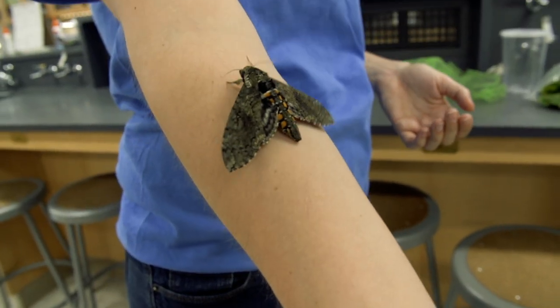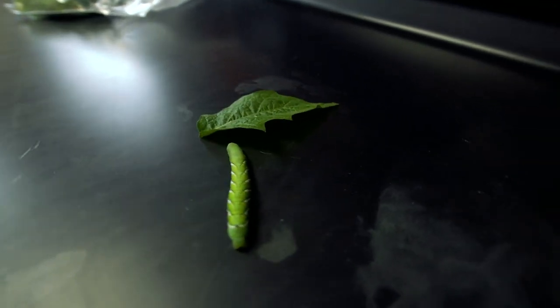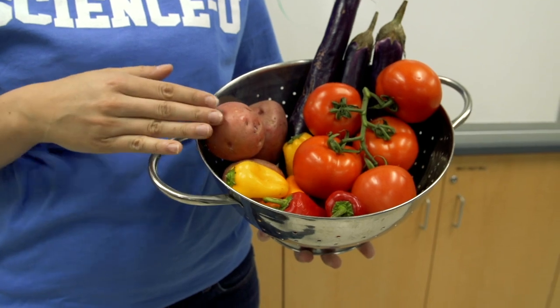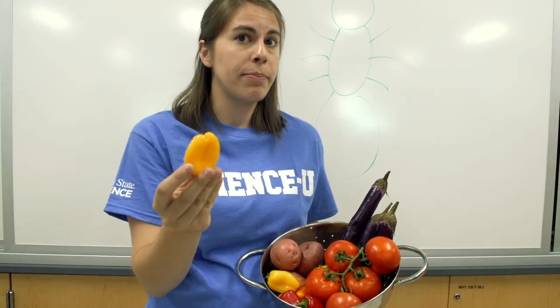And all that food gives them enough energy to turn into an adult hawk moth. They're huge! So what kind of food do they eat? Manduca caterpillars like solanaceous plants, like potatoes, tomatoes, eggplants, and peppers.